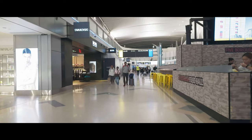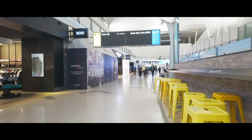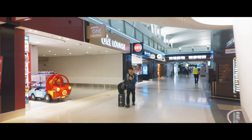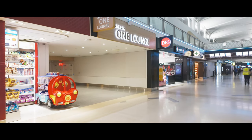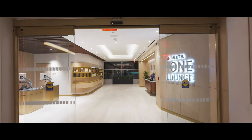Hi everyone! Today, I'm excited to give you a sneak peek inside the brand new Delta One Lounge at JFK Airport in New York. This space has completely redefined the meaning of traveling in style, and I can't wait to show you around. Don't forget to like this video and subscribe to my channel — your support encourages me to bring you more content like this. Come with me as we explore the Delta One Lounge, which gives Amsterdam's KLM Crown Lounge some serious competition.